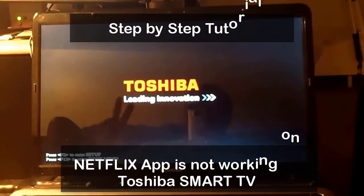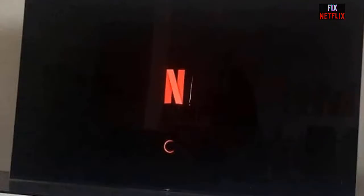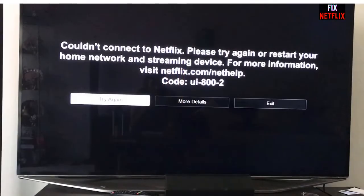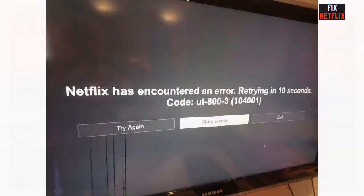Hello viewers, this is me from the Fix Netflix YouTube channel. Today I will show you several step-by-step troubleshooting methods on how to solve the Netflix application not working on your Toshiba Smart TV or Toshiba Fire TV. Most of the time we face issues like the Netflix app crashing, not working properly, being unable to play movies and TV shows, or just loading a black screen.